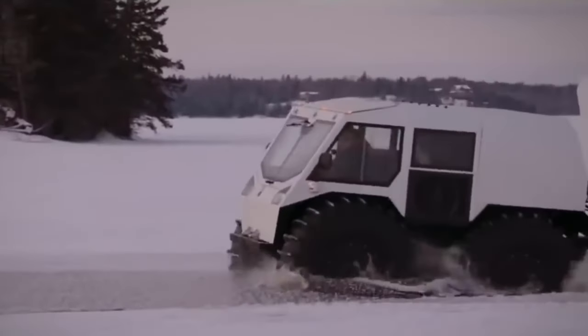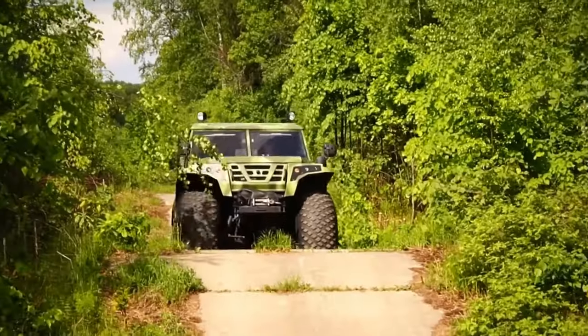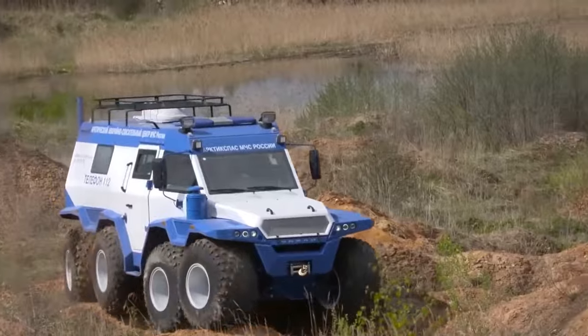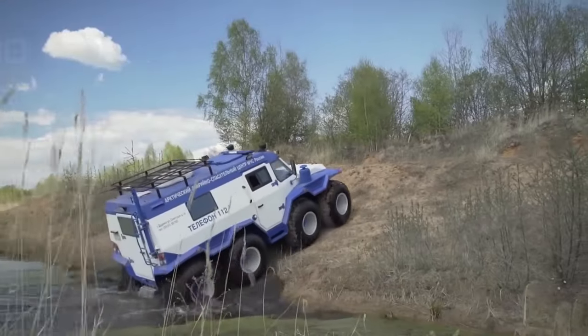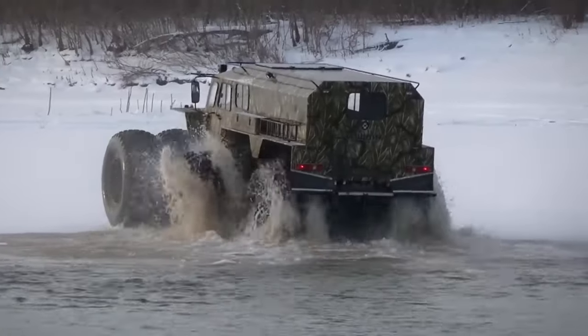Get ready to be amazed by the engineering marvels that seamlessly transition from land to water, opening up a realm of possibilities. Whether you're a fan of cutting-edge technology or just love unique rides, this video is your ticket to discover the incredible machines that blur the line between road and river. Let's dive in.